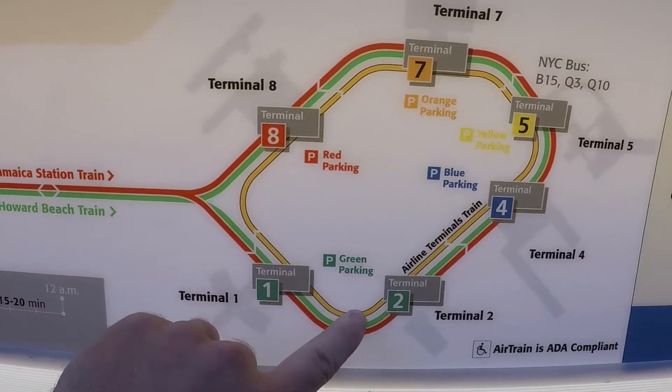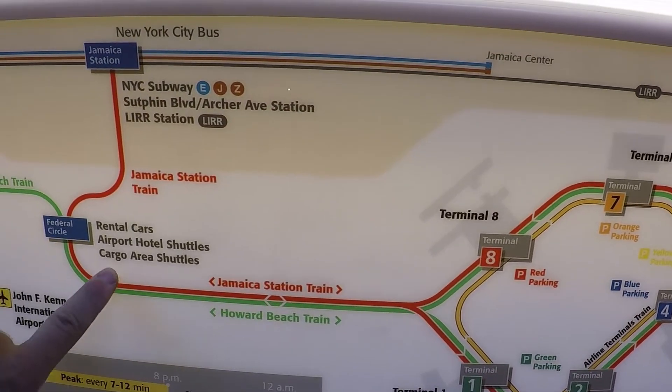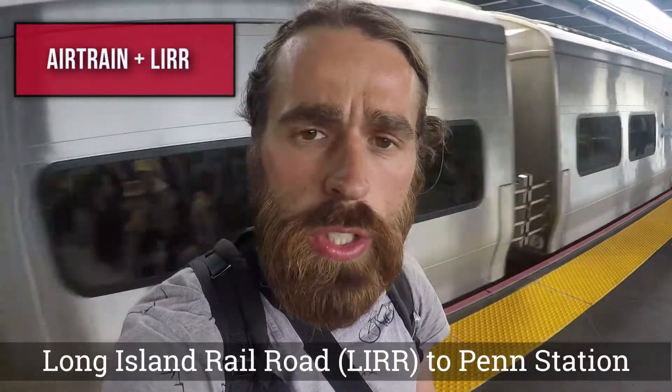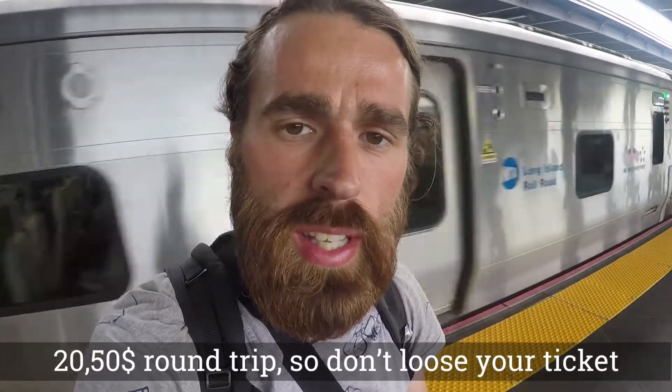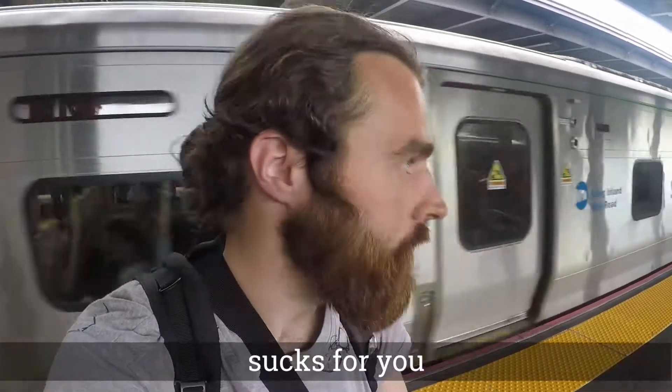I arrived now at Jamaica Station. The whole AirTrain ride took about 50 minutes — we made a circle through all the terminals starting from Terminal 1 before arriving here. If you need cash there's an ATM, though I'm sure you can pay by credit card as well. This is the Long Island Railroad, which brings me straight to Penn Station. It costs a little more than the subway but it's faster — though I waited quite a long time, so in the end the subway might have been faster.